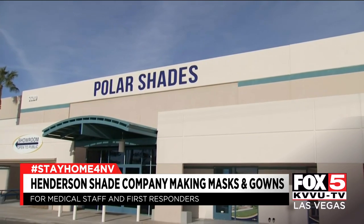If you would like to donate any supplies or money, we've posted the link on our website, fox5vegas.com. I'm Kyla Gaylor, Fox 5 News, local Las Vegas.